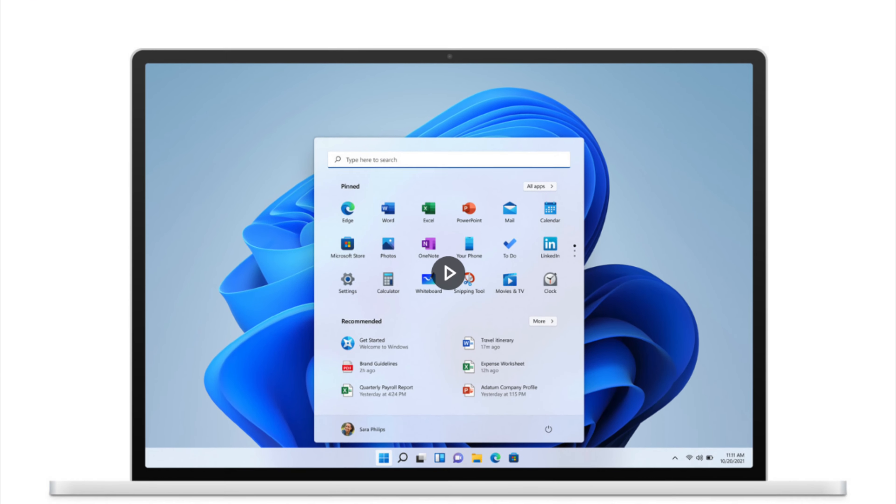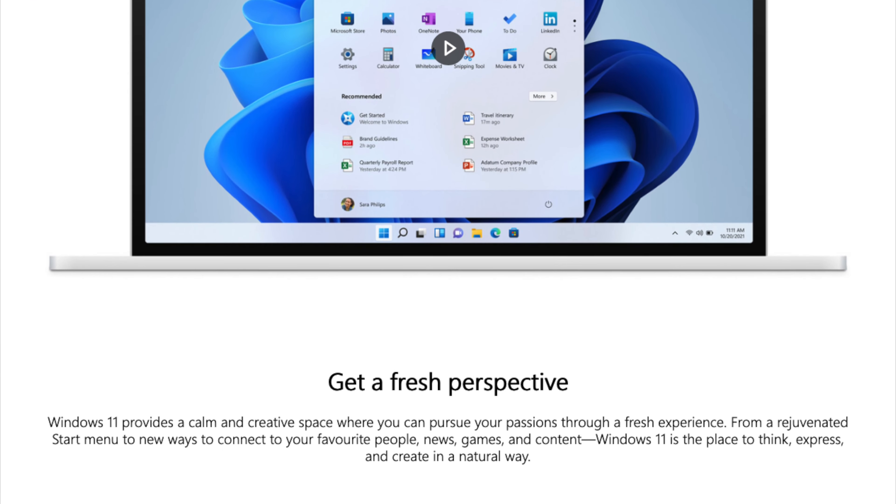At the moment, Microsoft have just released what is called a preview version, so we can all have a look at what this new operating system is going to look like. They'll get some feedback on the preview version and might make a few changes before they release the actual full version, hopefully in October 2021.